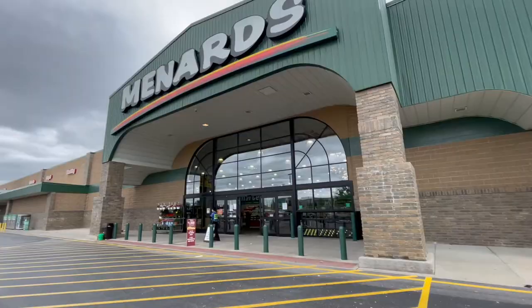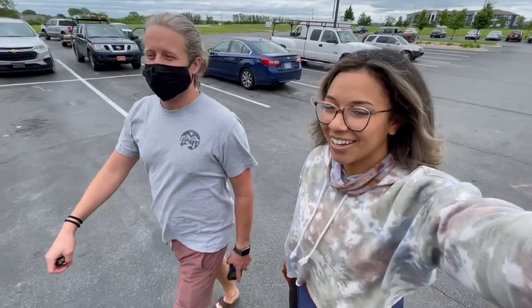The van is packed and we are headed to my parents' house about an hour away to finish our van projects there — hopefully done in about a week. First stop: Home Depot to get some sheet metal for our new backsplash. Next stop is Menards to return the cabinet we thought we were going to use.